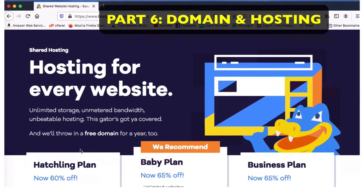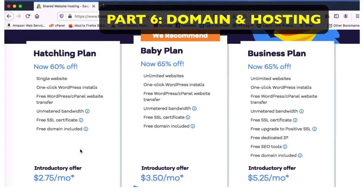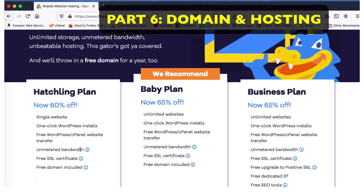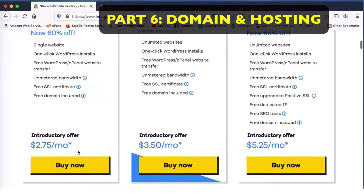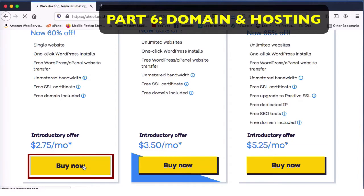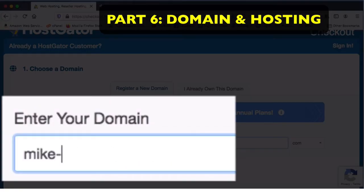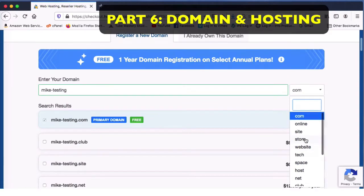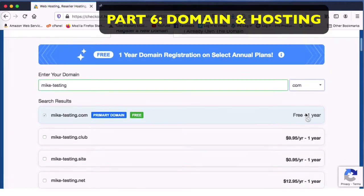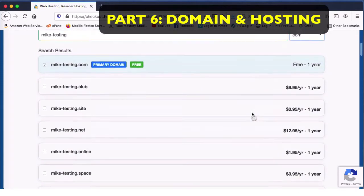I came to HostGator — that's where I get my domain names and hosting accounts. They have three different types of hosting plans, and we're going to go with the hatchling plan, which is the least expensive but works just fine. To get a domain name, I typed in 'Mike Testing' and right there it says I can get MikeTesting.com just like that. Underneath, they give you choices — MikeTesting.net, .org, and so on.